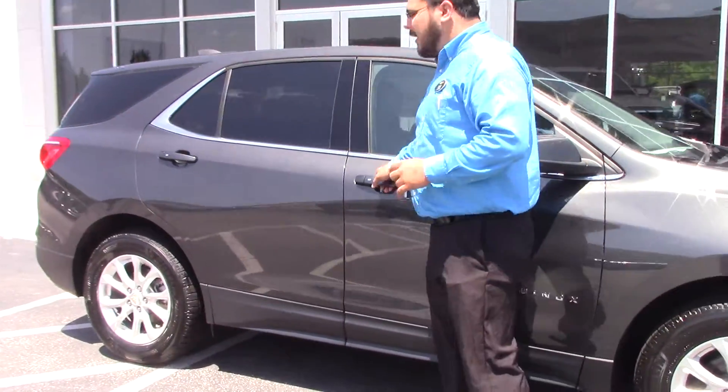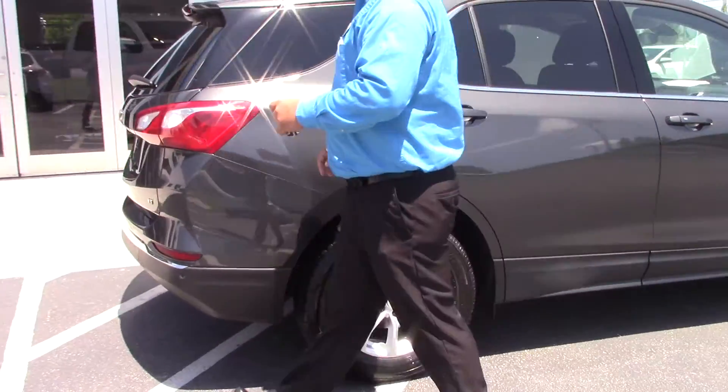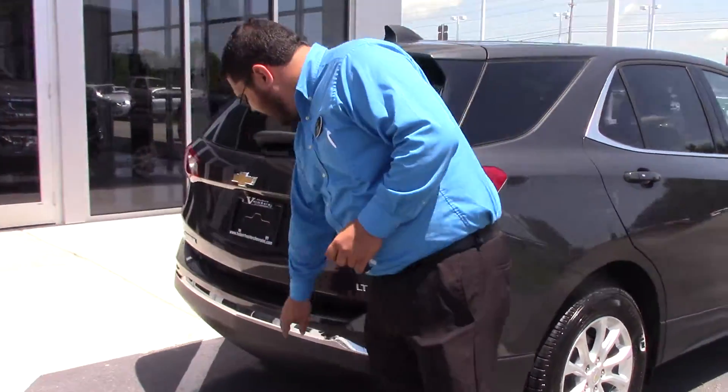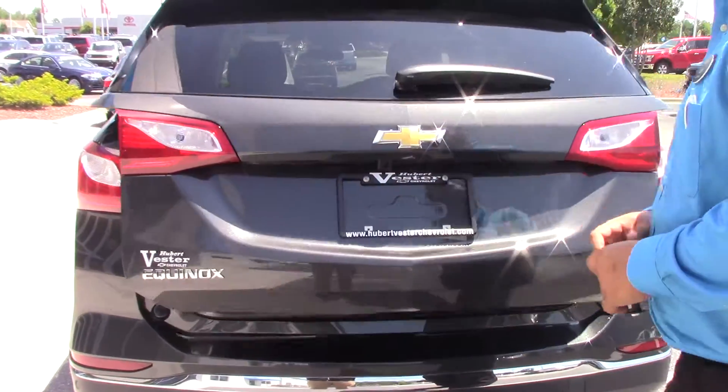On the side, you have your remote entry and remote start, and never have to take the key out of your pocket. On the back, you have your rear collision alert and your rear view camera, along with power lift gate.